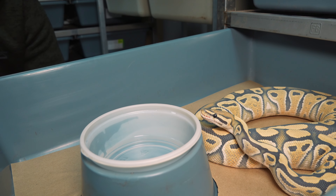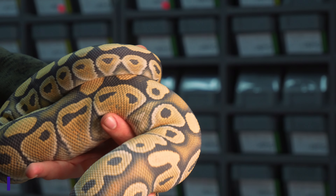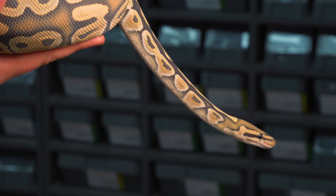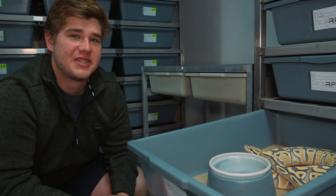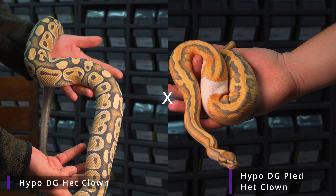Next year, if we take the hypo desert ghost pied het clown male and breed it to this female, we're condensing the odds to one out of 32. So one out of every 32 babies will be an enchi leopard desert ghost hypo clown, and the great factor is it will be 100% het for pied. That takes it from 1/64 to 1/32 — a 50% better chance of reproducing the triple visual animal, 100% het for the fourth recessive.